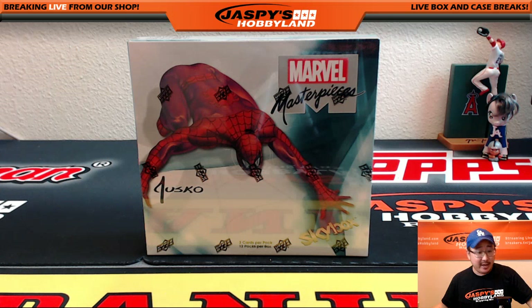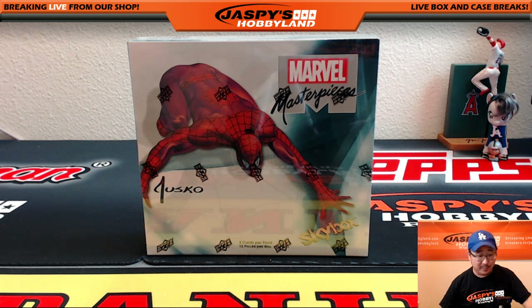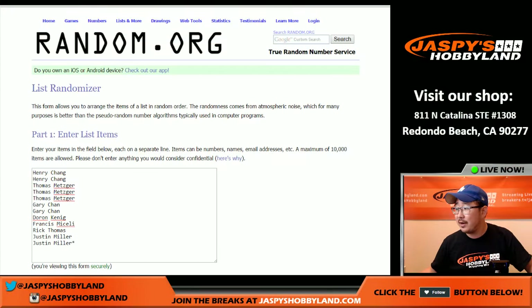Hi everybody, Joe for JazzBeatsHobbyland here. We are doing another random pack break of Upper Deck Marvel Masterpieces — we've been crushing on this stuff. It's only $20 a pack, so thank you everybody for grabbing that on JazzBeatsHobbyland.com. This is break 24. The people involved in the break are right here.